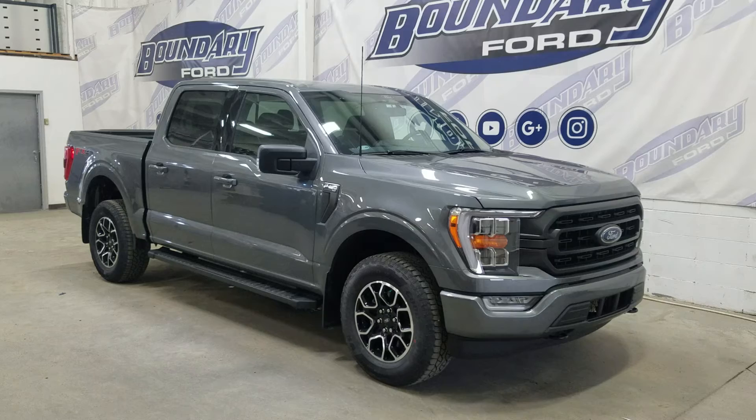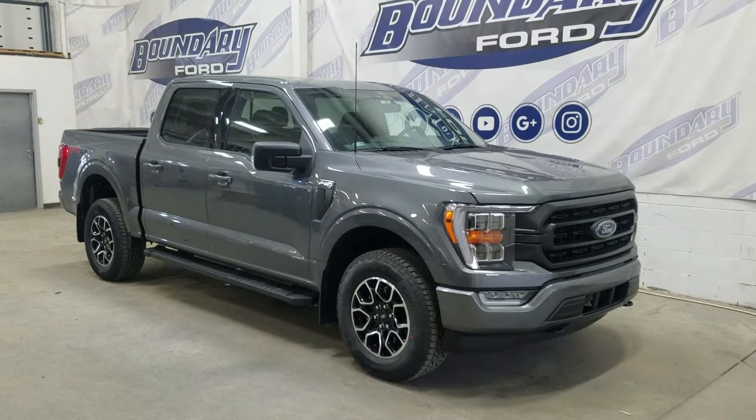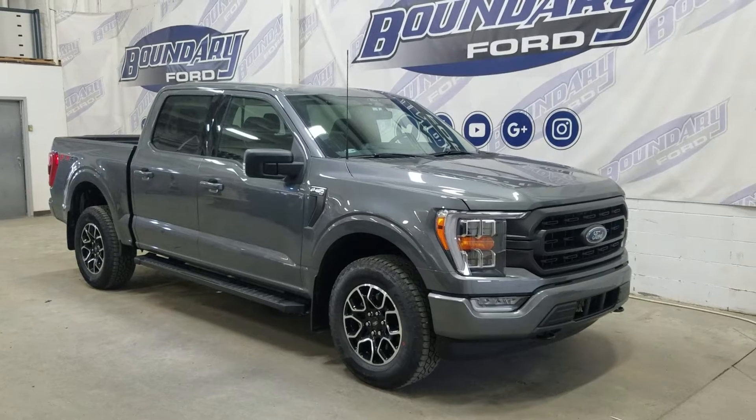At the front we have automatic kettle lamps as well as fog lamps and an engine block heater. Over to the side we have 18-inch aluminum wheels wrapped in regular tires, as well as color-matched handles and black mirror caps.